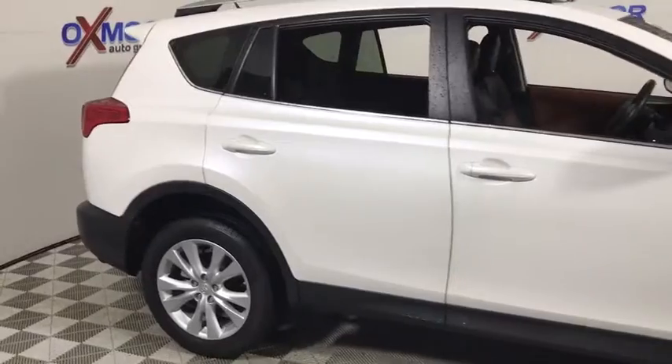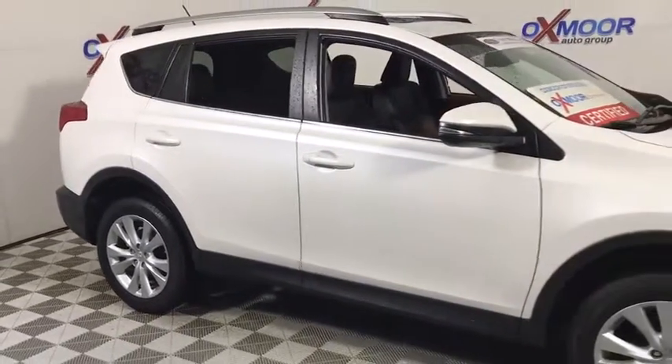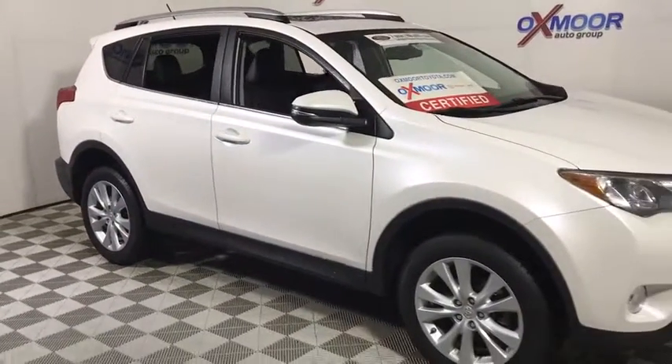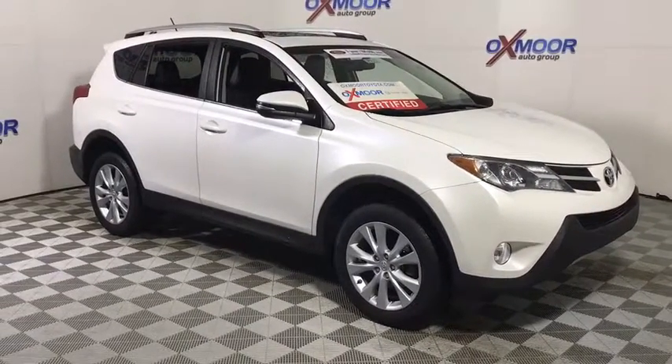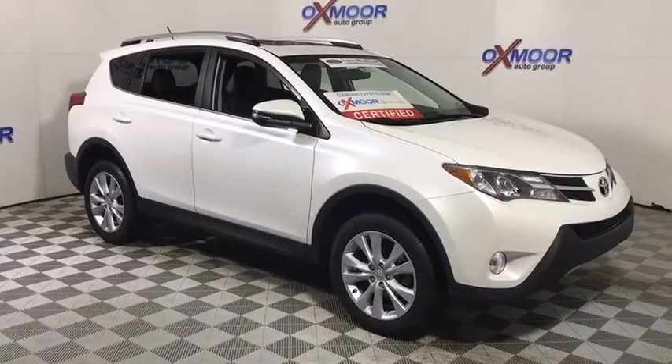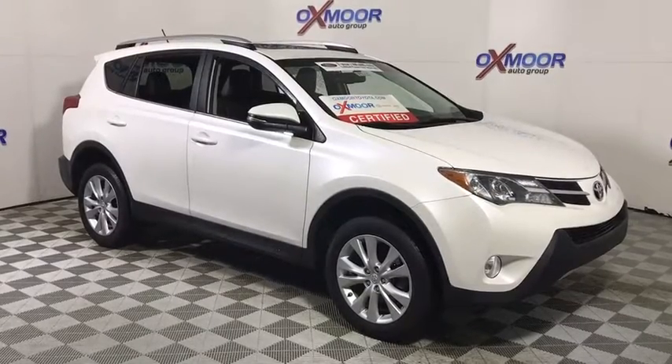A vehicle like this doesn't come along every day. Come in and get it before someone else does. I'll see you next time. Bye-bye.